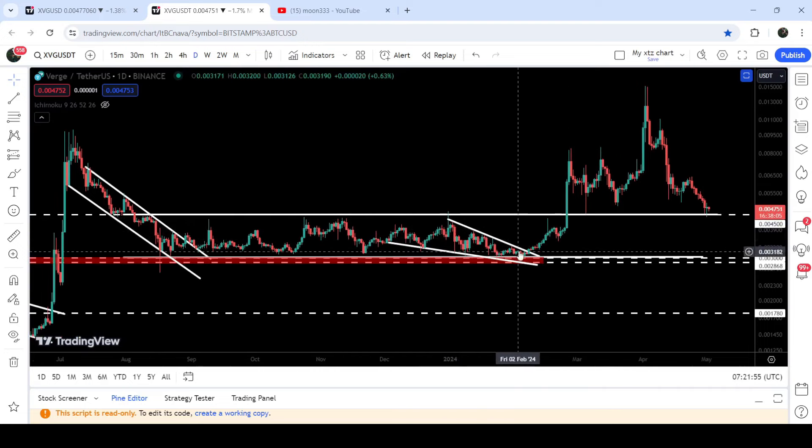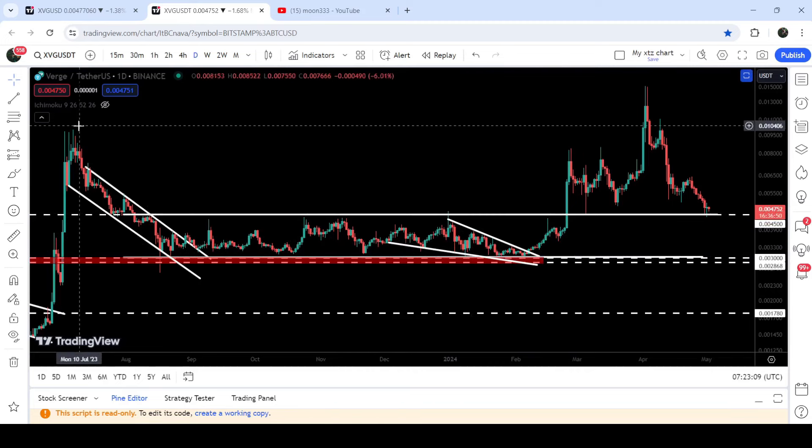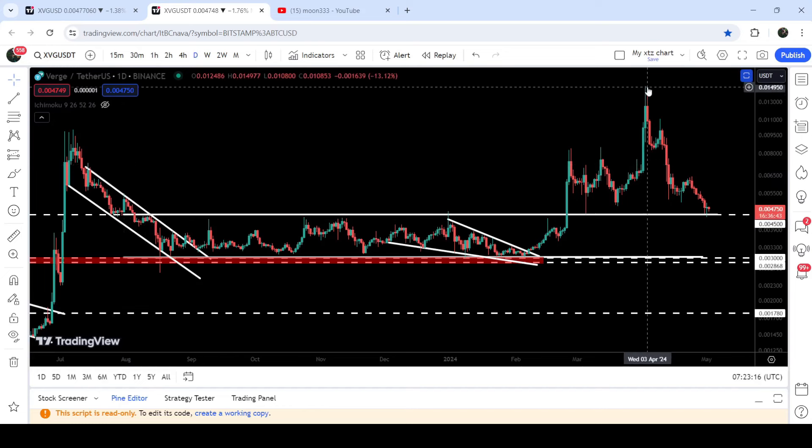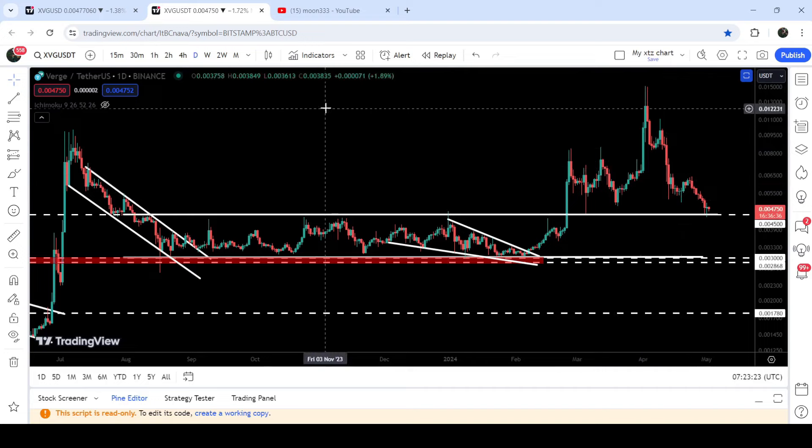I was telling you when it was quite squeezed inside this falling wedge that now soon it can break out, and after that it can make a powerful attempt to break out the resistance of this parallel channel as well. Then it can hit the target for the breakout from this down channel. You can see that after the breakout from this falling wedge pattern, it first broke out this parallel channel and then hit the target for the breakout from this previous down channel — that was here at approximately $0.007 — and you can see the price rallied beyond that target up to 1.5 cents.